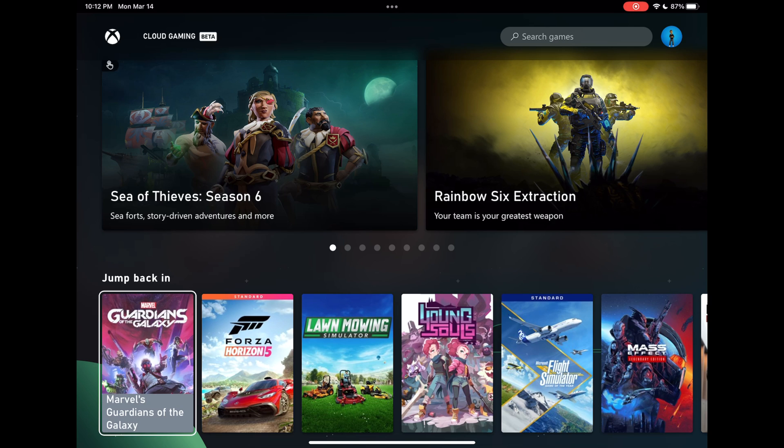Prior to this, I will be completely honest, xCloud has been completely unplayable for me on iPhone or iPad. So let's go ahead and jump into some games starting with iPad and see what we have.